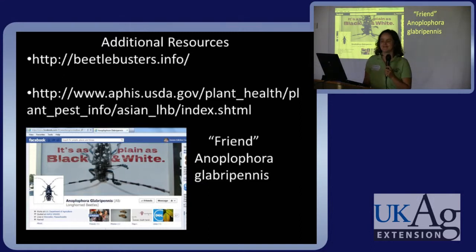Has any of this been found in northern Kentucky yet? It has not been found in Kentucky yet, but it's really close.